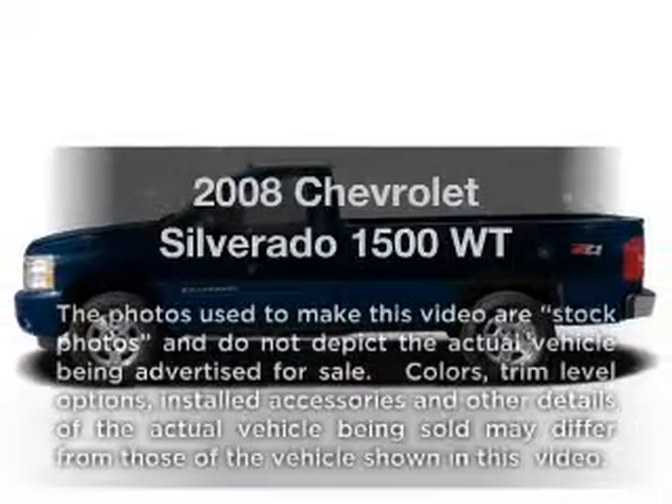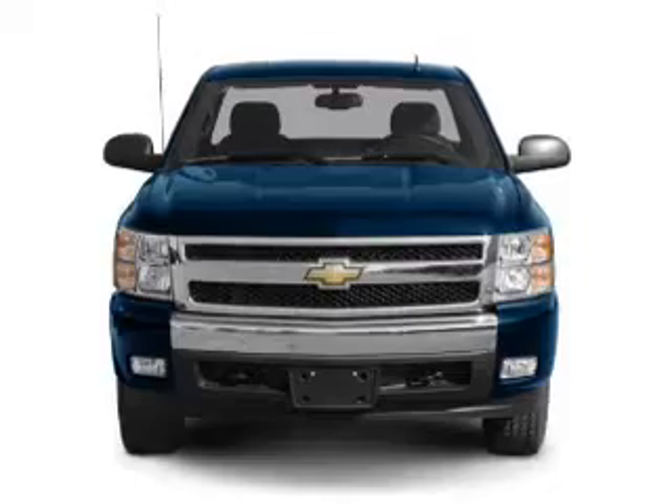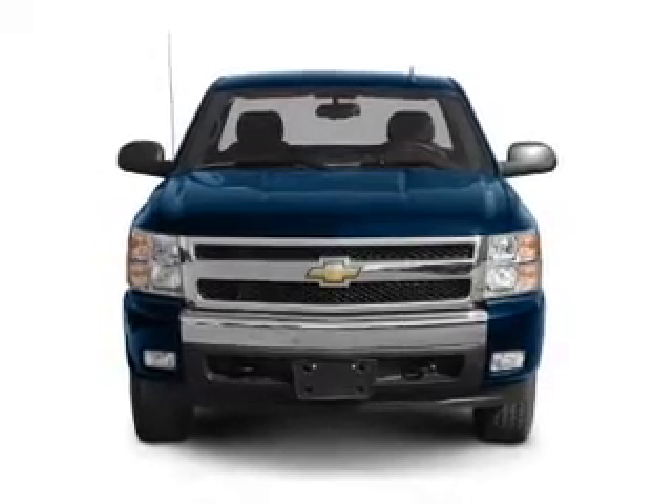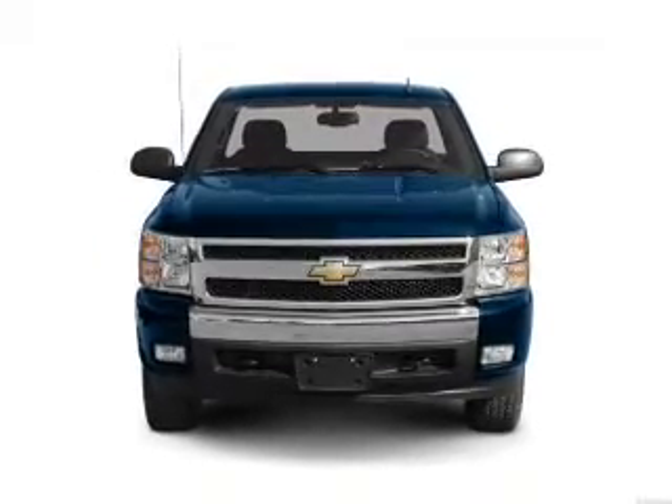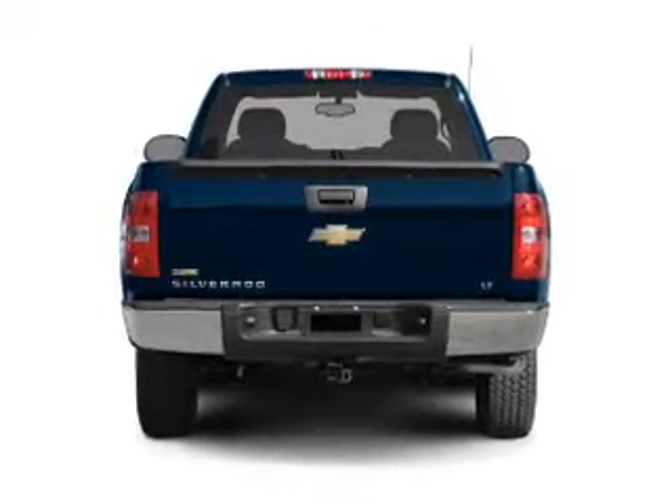Check out this 2008 Chevrolet Silverado 1500. Everything you need under one roof with this great vehicle. With a reliable six-cylinder engine, the powertrain includes rear-wheel drive driven by an automatic transmission.